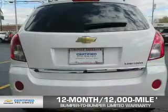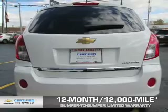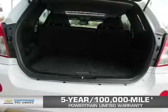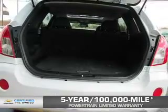A 12-month, 12,000-mile bumper-to-bumper limited warranty with zero deductible. And, if that weren't already enough coverage, a five-year, 100,000-mile powertrain limited warranty with zero deductible. We didn't call it OwnerCare for nothing.